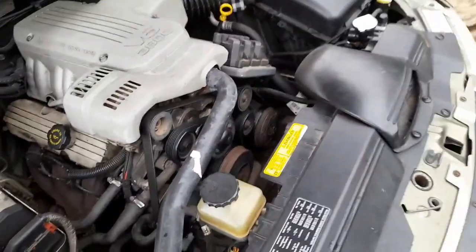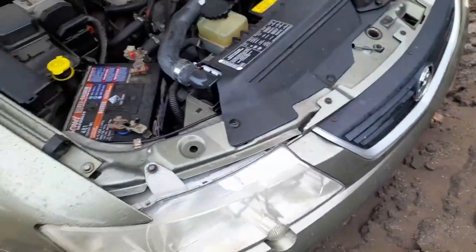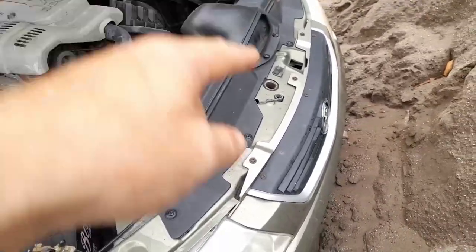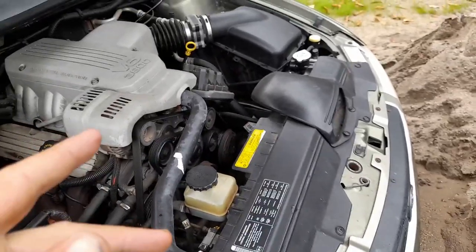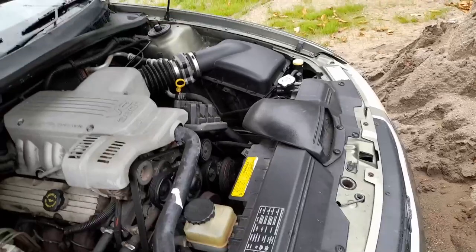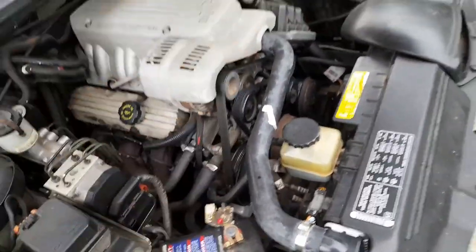There's the compressor. I'm not going to be able to show you the dent in the condenser because it's actually up under here, but it's dumped all its refrigerant out. I've got to get a new receiver dryer and refill it with gas — so I've got no AC whatsoever.